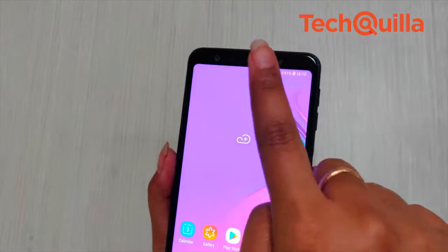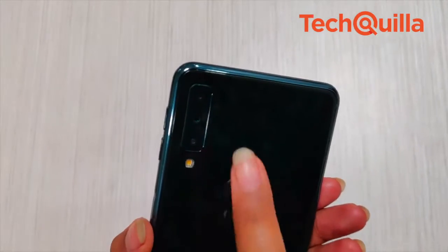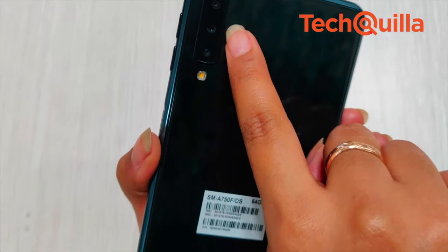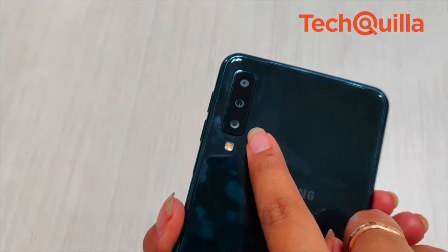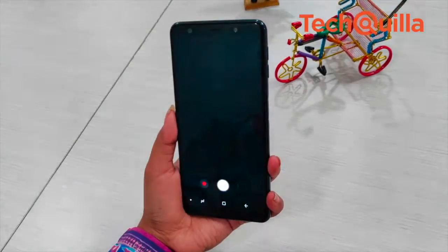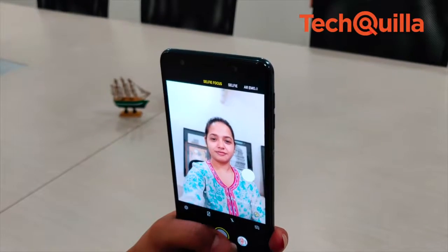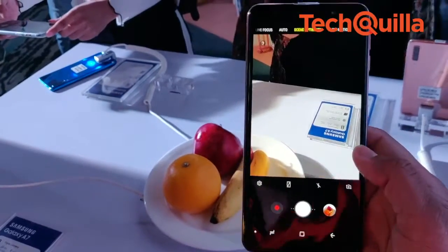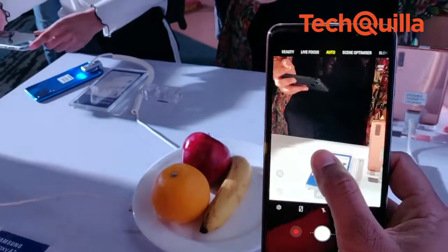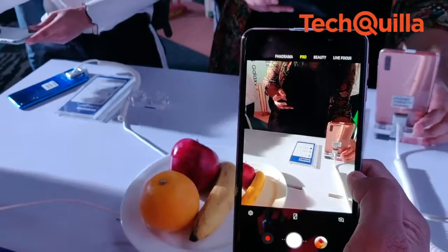The highlight of the phone is, of course, its cameras at the back and front. The rear triple camera system comes with a 24-megapixel AF lens, an 8-megapixel ultra-wide lens, and a 5-megapixel depth lens. The 24-megapixel front shooter should also make selfie lovers happy. The selfie focus feature allows one to blur the background, but as with most smartphones, this phone does not help much if someone wants the background to come out really well in the selfie.